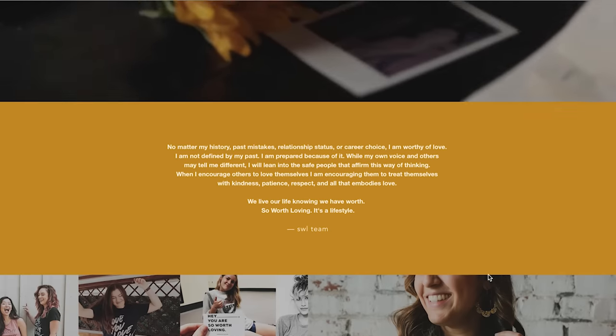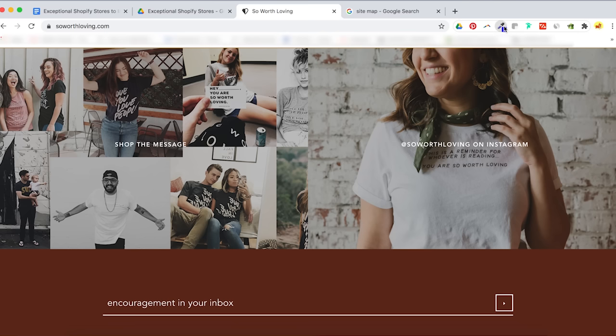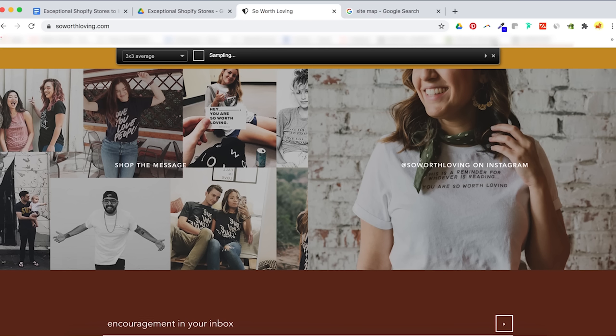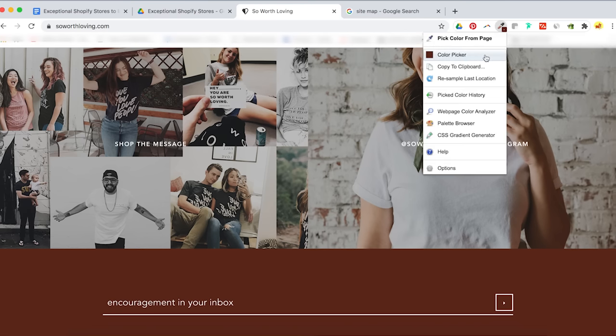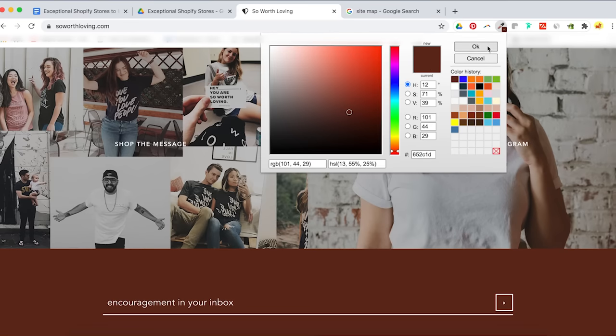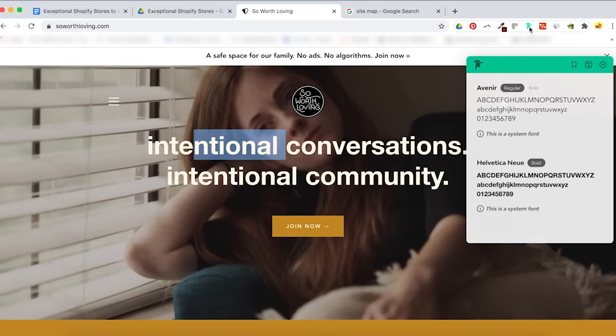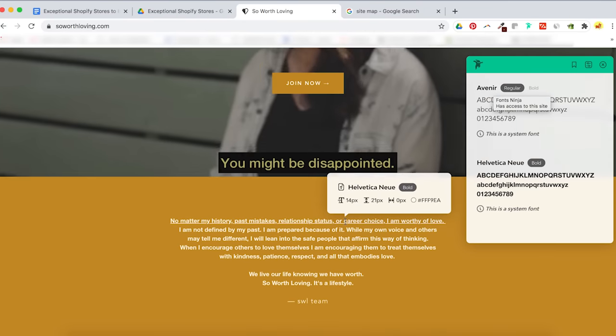Worth Loving is a clothing store that focuses on a community of spreading love. One thing I noticed is how cohesive the color palette is. When I have color envy, I like to use a tool called Colorzilla, which helps me identify the color information on any given website — you can download it free on the Google Chrome plugin store. Another way to create your website color story is through Color Scheme Designer 3, which gives you the flexibility to choose a starting color and based on color theory creates a color scheme where all the colors go nicely together. To detect fonts, download Font Ninja from the Google Chrome app store — it's also free.